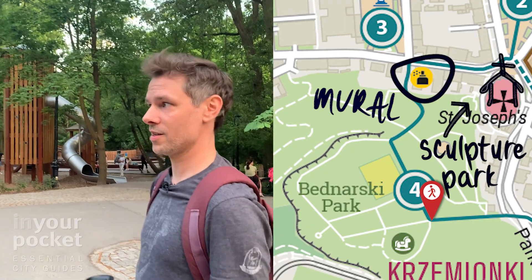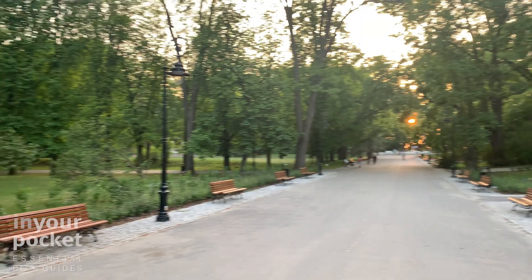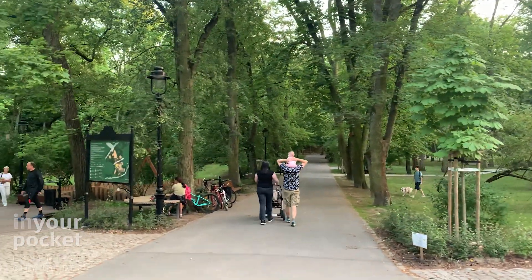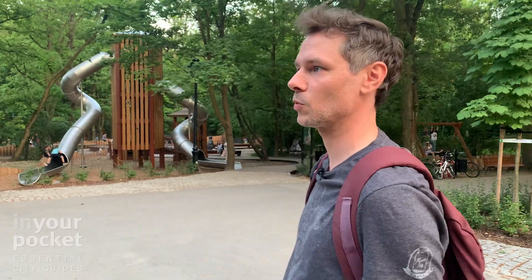Now we're in Park Midnarski, arguably the nicest park in Krakow. I encourage anybody who comes to Podguja to check out the entire park area, especially going that way. We're going to go east, but it's beautiful — it gets really wild and it's a great place to explore.